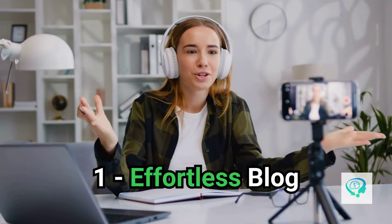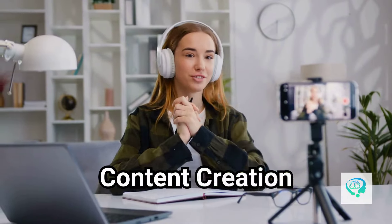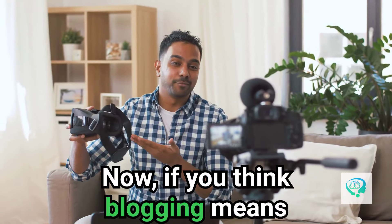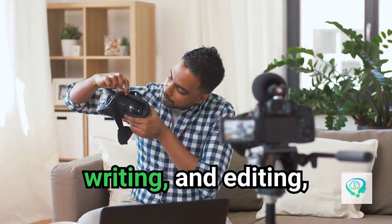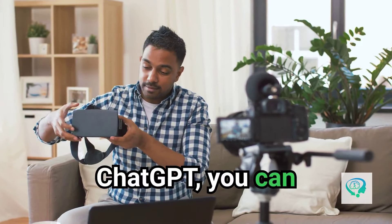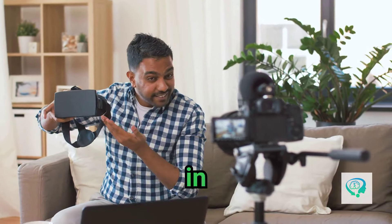Lazy way number one: effortless blog content creation. If you think blogging means long hours of researching, writing, and editing, think again. With ChatGPT, you can create high-quality blog posts in minutes.